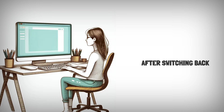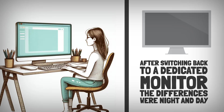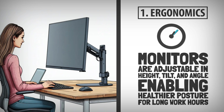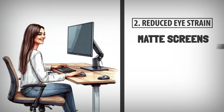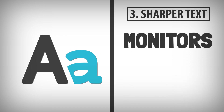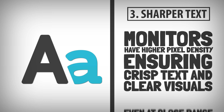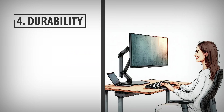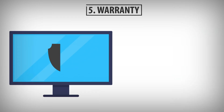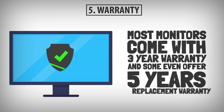After switching back to a dedicated monitor, the differences were night and day. Monitors are adjustable in height, tilt, and angle, enabling healthier posture for long work hours. Matte screens, anti-glare coatings, and lower brightness levels make monitors far gentler on the eyes. Higher pixel density ensures crisp text and clear visuals even at close range. Monitors are designed for continuous use without overheating or degrading, and most come with three-year warranties — some even offer five-year replacement warranties.